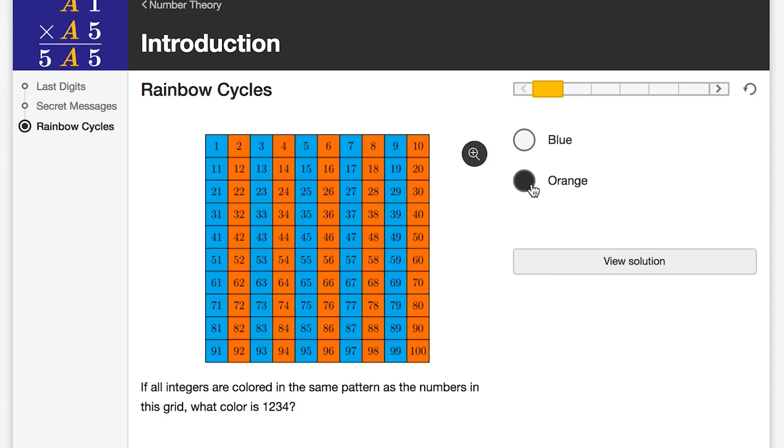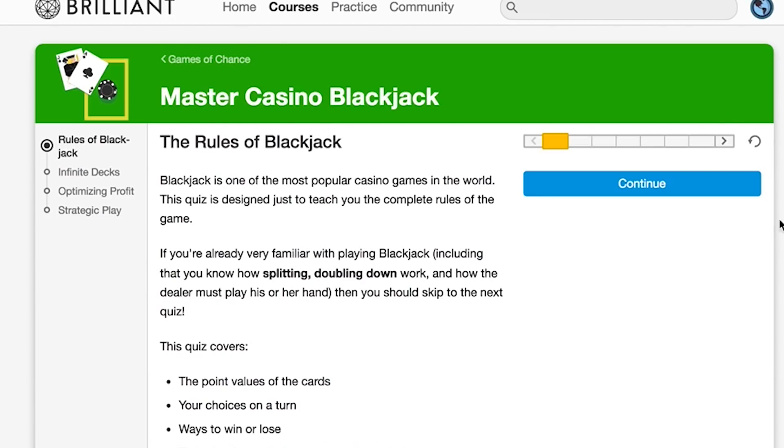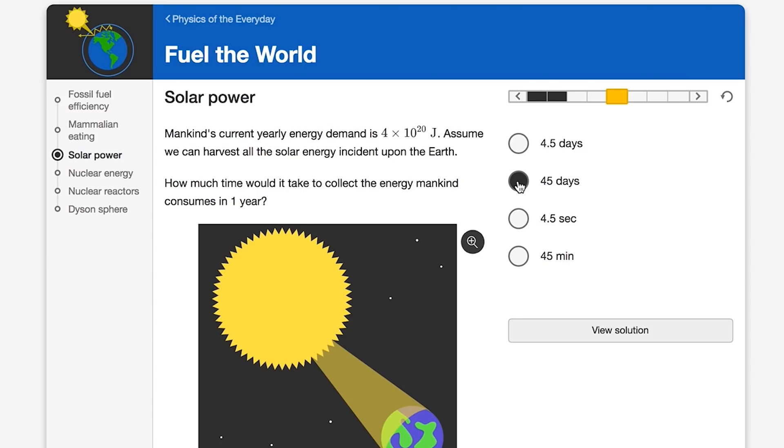To come up with novel inventions in science and technology, we need to develop our own toolkits and frameworks for understanding instead of just blindly memorizing formulas. Brilliant's interactive problems are a great way to really understand math and science. They have everything from number theory to mastering casino blackjack, or this one I really like that explains solar energy from the ground up. We all know that solar panels absorb the sun's energy, but what is it that they actually do? Click the link at the top of this video's description to get 20% off your annual subscription.